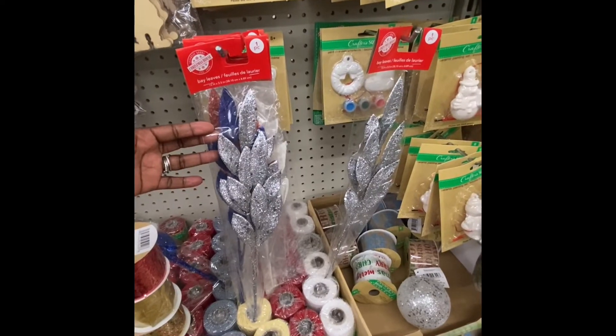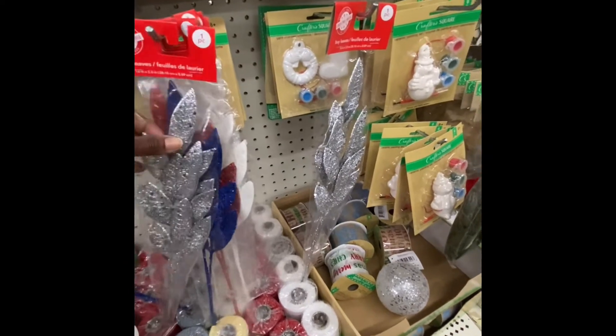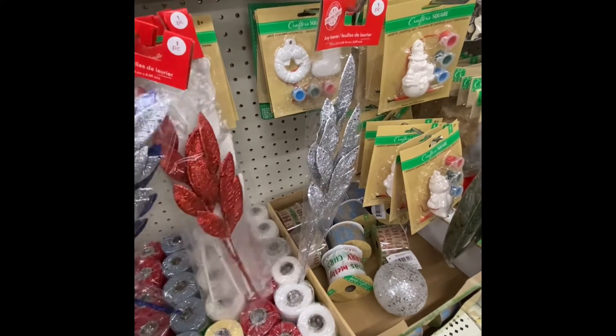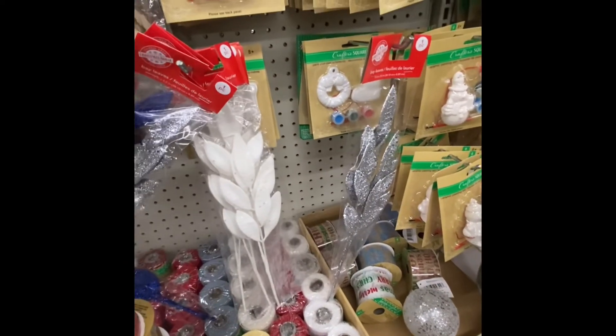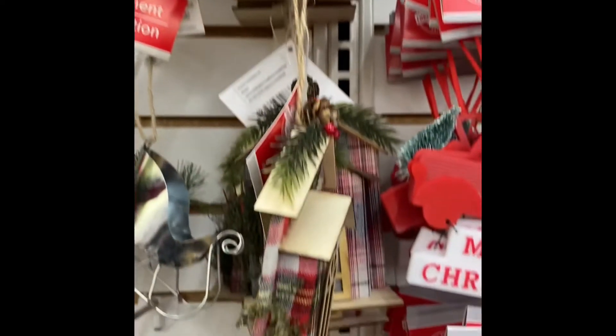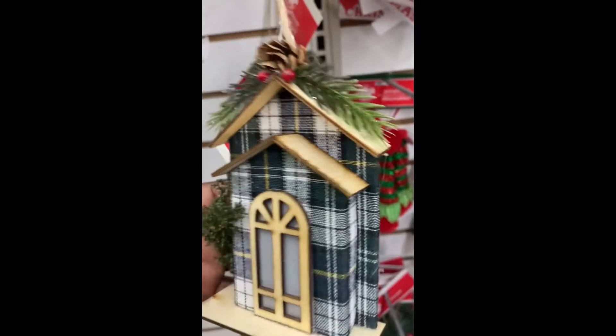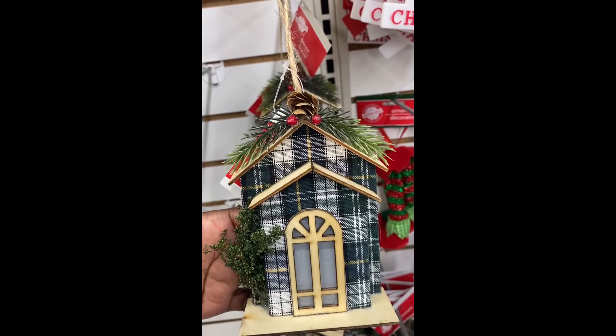Here's the bay leaves — you get one stem in a pack with several leaves. You got it in silver, blue, red, and white. Look what I finally found — these houses. They have them in two colors. Aren't these gorgeous? They got a little bush, the door — these are really cute ornaments.